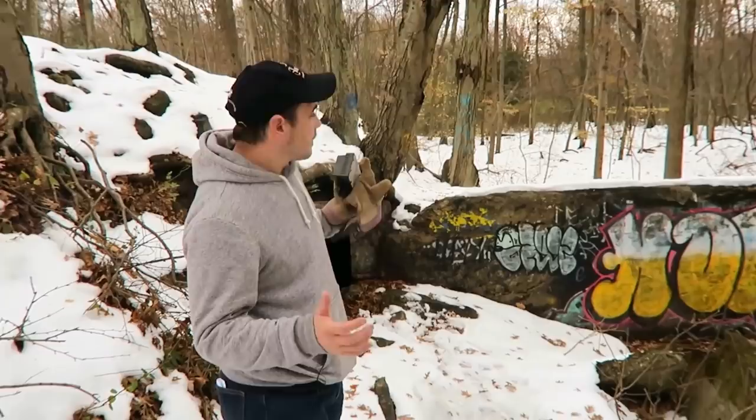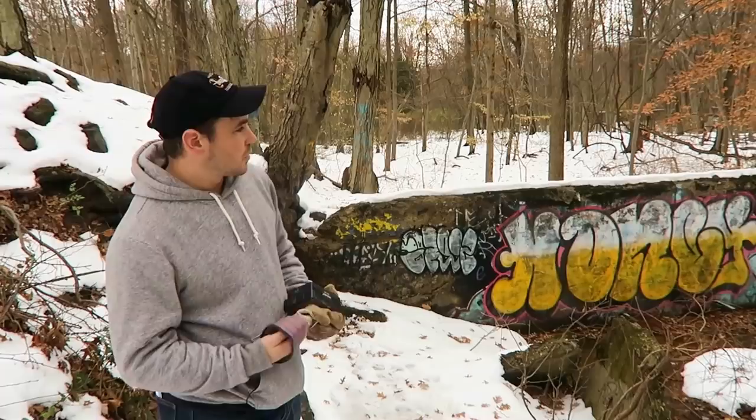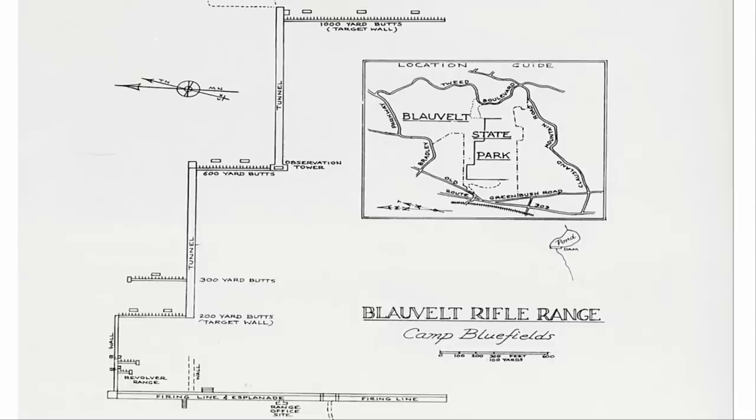So I'm in New York today outside of Nyack, which runs along the Hudson River, and I'm checking out this property here, which was a World War I-era firing range for the New York National Guard. At one time this was a huge camp, and it had firing ranges and bunkers and buildings and these old tunnels all throughout the property.